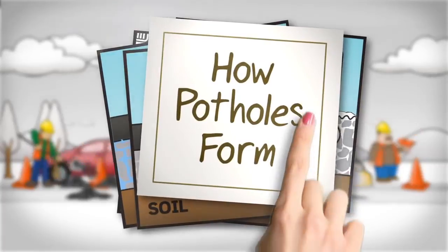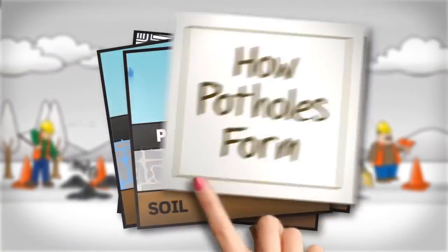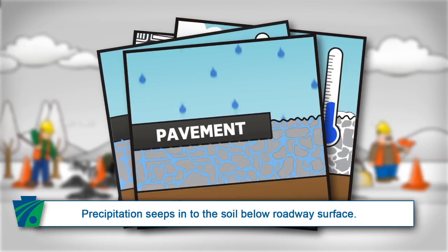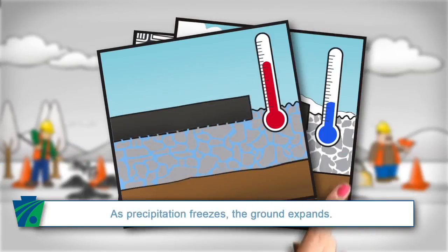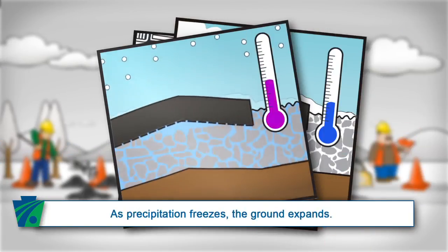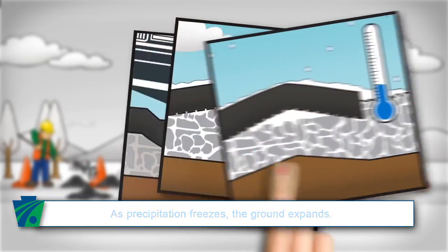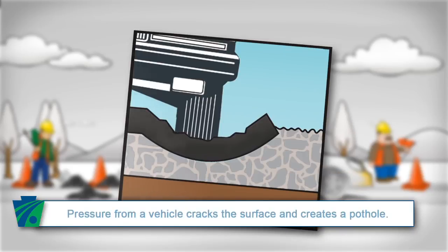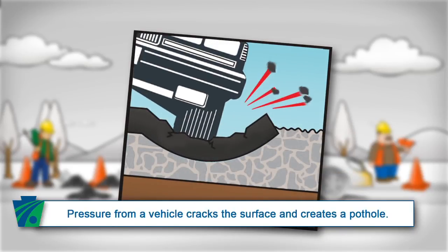You're probably wondering how potholes develop. Let's take a look. Precipitation seeps into the soil below the roadway surface. As the precipitation freezes, the ground expands. When melting occurs, it leaves a cavity. Whenever a vehicle drives over a cavity, the pavement surface cracks and falls into the hollow space, which creates a pothole.